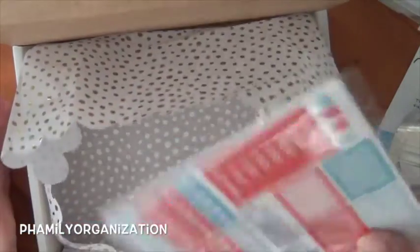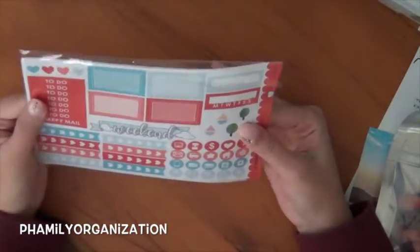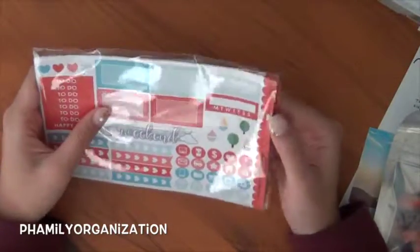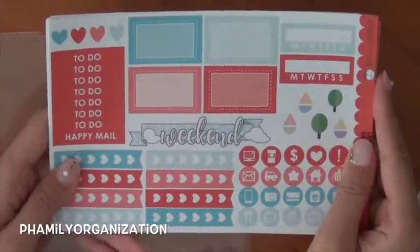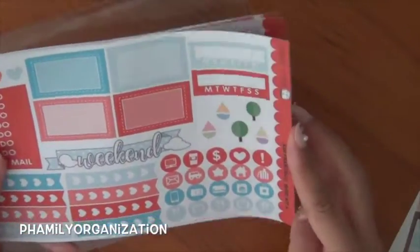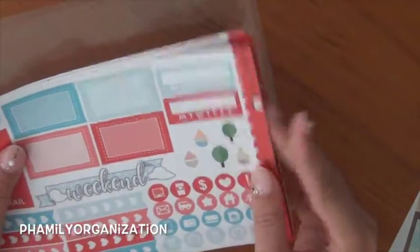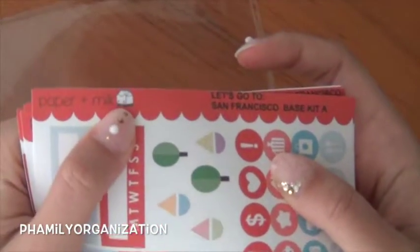Now for her kit — I took it out of the baggy to be faster. Let's zoom in. Here is her kit and it comes with a lot — I think eight or nine pages. Her kit is called Let's Go San Francisco, and isn't her logo so cute? It's like a little milk carton. I love the little scalloped touches on the side, and I love her weekend banner with the cloud-themed top parts.